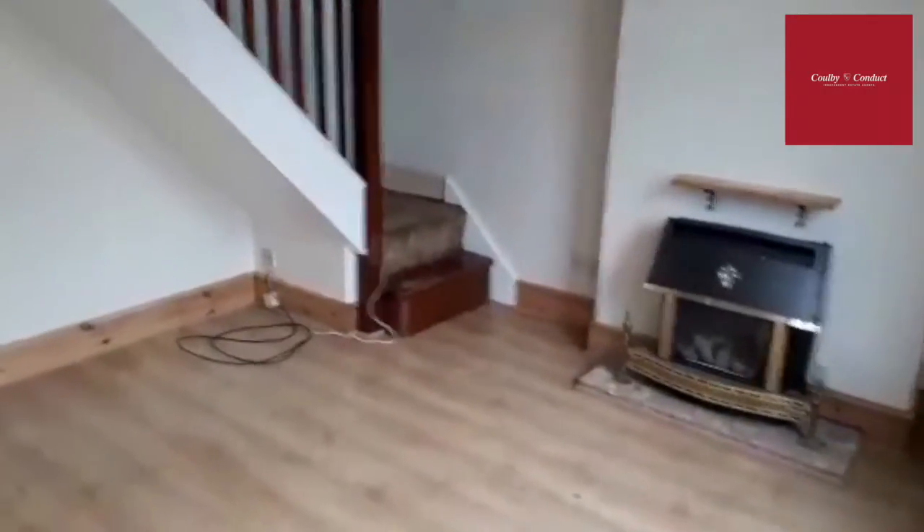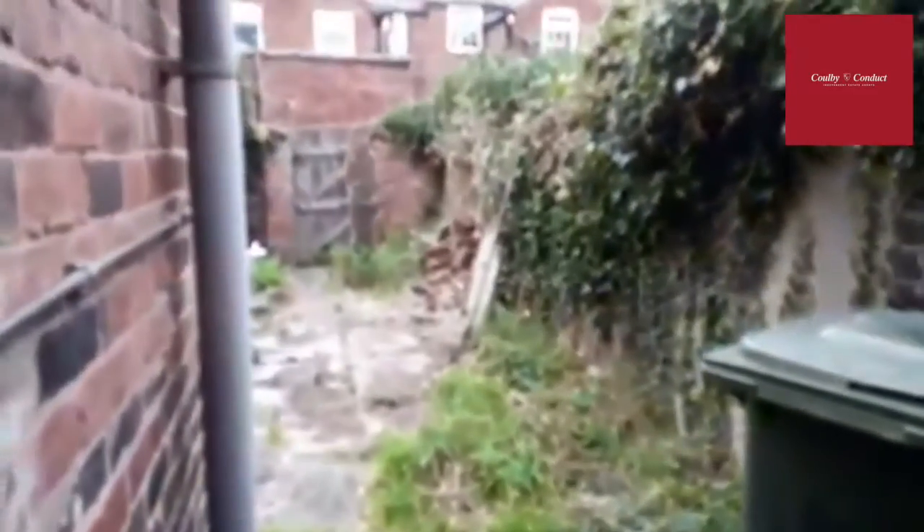Once we enter the property, we have the lounge to the front and stairs leading to the first floor. We then have the dining room, which in turn leads on to the kitchen, and to the rear of the property is a sizeable yard.